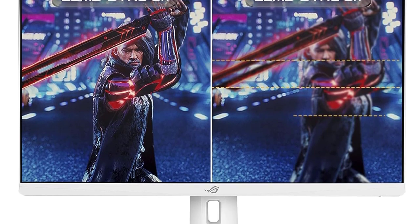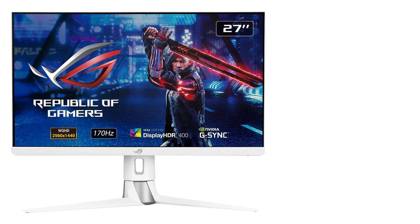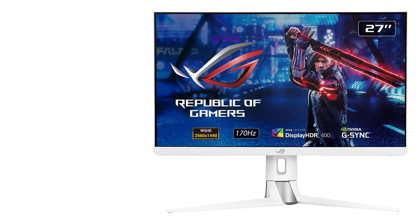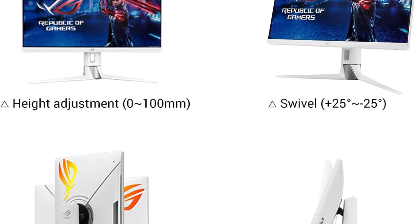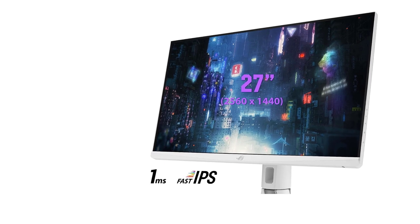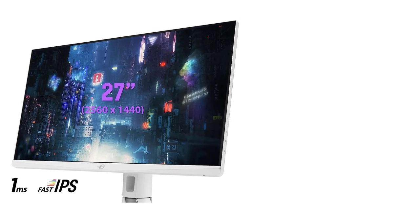The monitor is ready to use right out of the box with no need to buy cables. Overall, the ASUS ROG Strix XG27AQ is a great gaming monitor with a QHD HDR display, RGB lighting, a fully adjustable stand, all necessary ports with cables, and a value-for-money price tag. If you are looking for a powerful and well-rounded white gaming monitor, the ASUS ROG Strix XG27AQ is an easy recommendation.